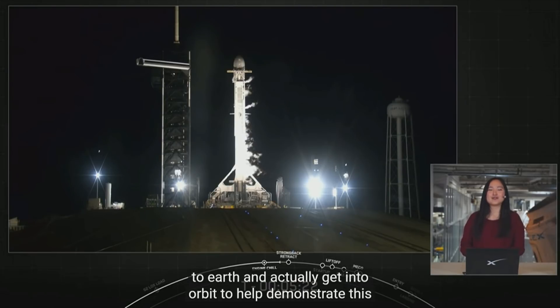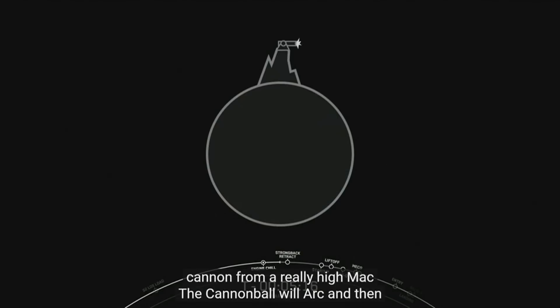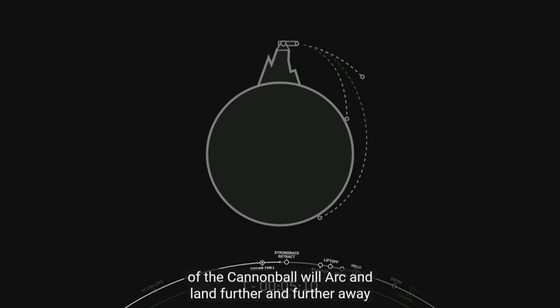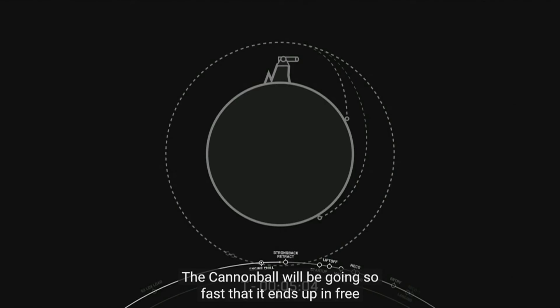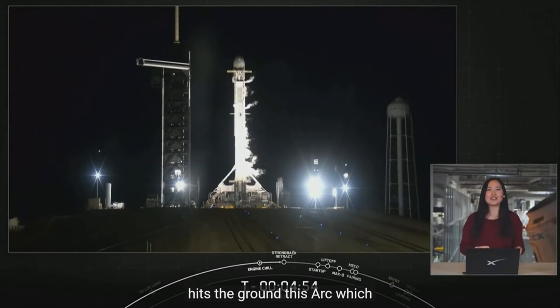To help demonstrate this concept, imagine firing a cannon from a really high mountain. The cannonball will arc, and then gravity will pull it down to Earth. As you increase the power, the cannonball will arc and land further and further away. Eventually, if you could continue to increase the power enough, the cannonball will be going so fast that it ends up in freefall around the Earth. Gravity is still pulling down on the cannonball, but it's going so fast that it never actually hits the ground. This arc, which constantly misses the Earth, is called an orbit.